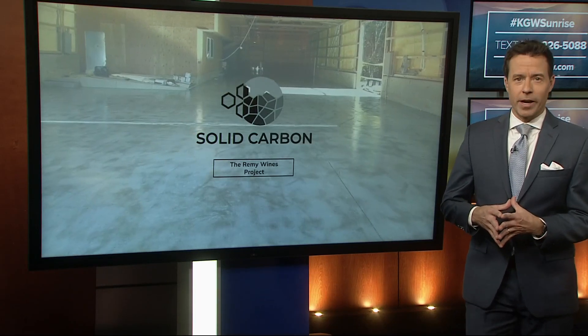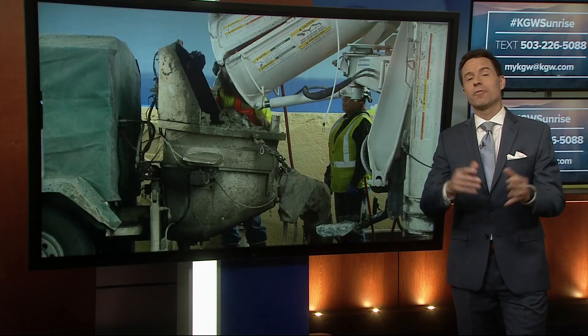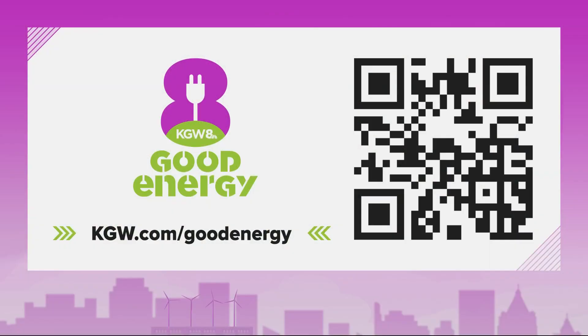Huge potential if they're able to lock away all that biogenic carbon. For more good energy stories, snap that QR code on your screen — that'll take you to the KGW.com Good Energy page, where we feature all the fantastic good energy stories we've been doing through the years.